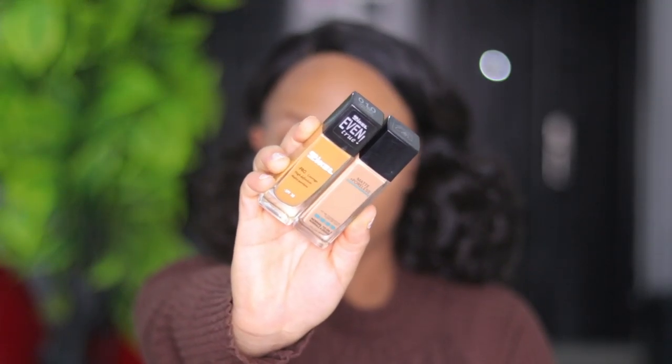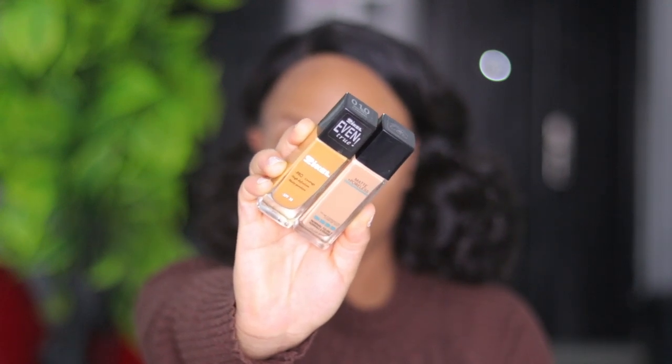For foundation, I'm going to be mixing two foundations. I'm going to be using the Maybelline Matte and Flawless foundation and the CKel Even True foundation.